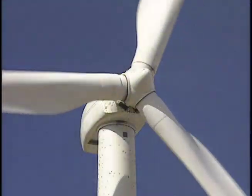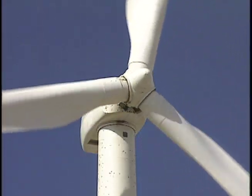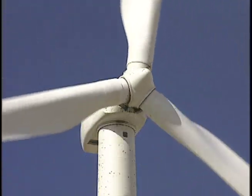Wind power helped tame the west, bringing precious water up from beneath the often parched landscape. Today, that same wind is being harnessed in Texas to provide a clean, renewable supply of electricity.